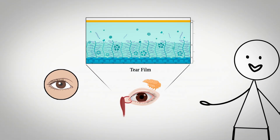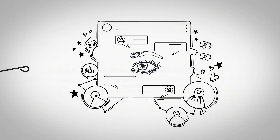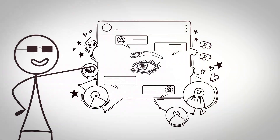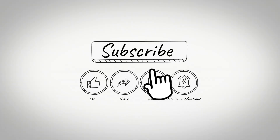The extra tissue also improves tear film retention by creating a more enclosed protective chamber around the eye. Have you noticed how your eye shape connects to your ancestry and environment? Let us know in the comments which eye shape you have and what advantages you've noticed. Subscribe for more fascinating videos exploring the hidden benefits of your unique human features.